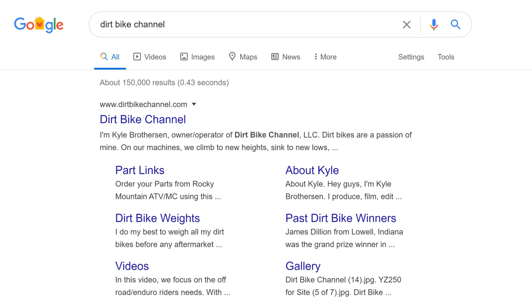Hey guys, Kyle with Dirt Bike Channel here. I've got a riddle for you. How do you take $5 and turn it into one of these three dirt bikes? You do it by visiting my website, dirtbikechannel.com right now.